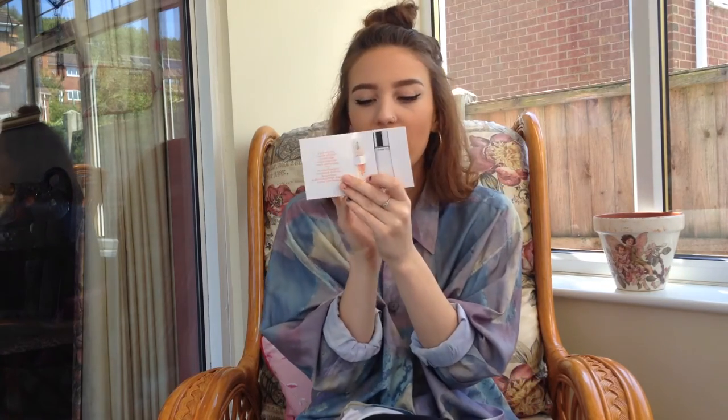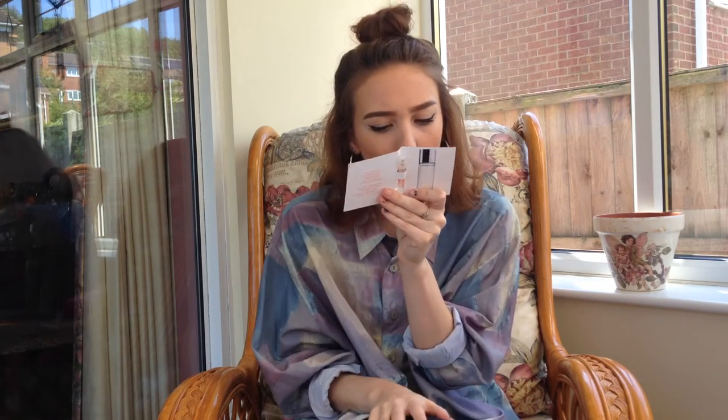The last few bits are samples that came in the box — not things I bought myself. They've sent me two of these, I don't know if they were meant to or what, but I'm not complaining. This is the Custom Repair Serum — I'm assuming it's just a facial serum. And this last sample comes in a little tiny booklet — it's a very very small pot, I think it's 1.5ml.